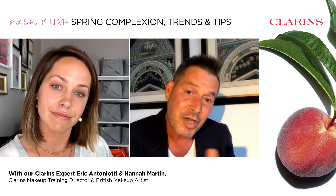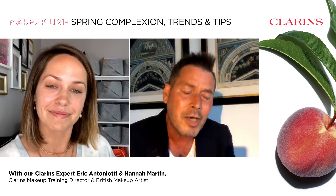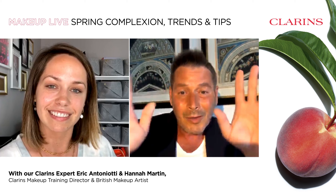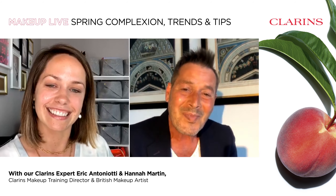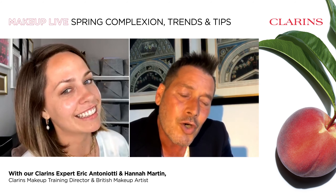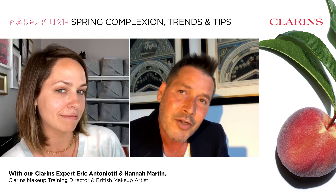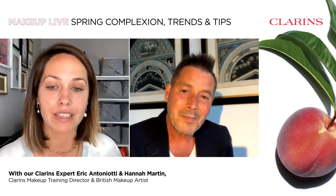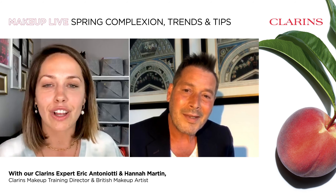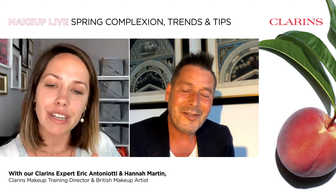I've been traveling all over the world just to meet beautiful women — real women, not models or influencers. Real women who always wanted to know more about cosmetics, more about makeup. And we're going to share our techniques and our beauty tips to make sure we're able to help all of you joining us today. So what's your favorite trend you'd like to talk about for this spring?